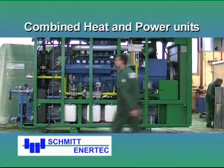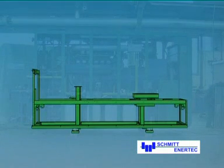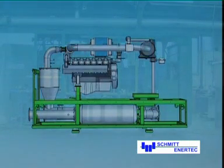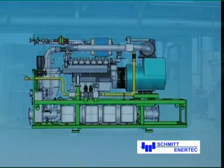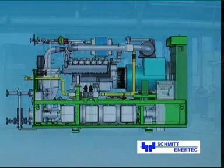Schmidt EnerTech CHPs are characterized by their compact construction and are thus simple to install and they save on space. They consist of the drive unit, an engine and generator, as well as all the heat exchangers, circulation pumps and silencers. The control panel is mounted on the same frame and delivered connected and ready for operation.